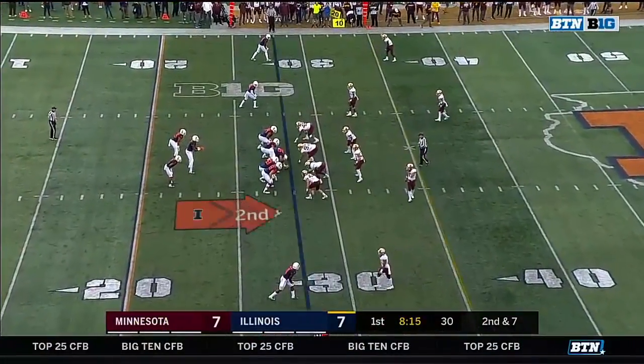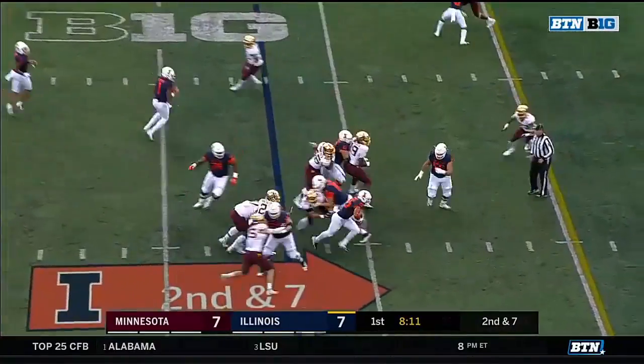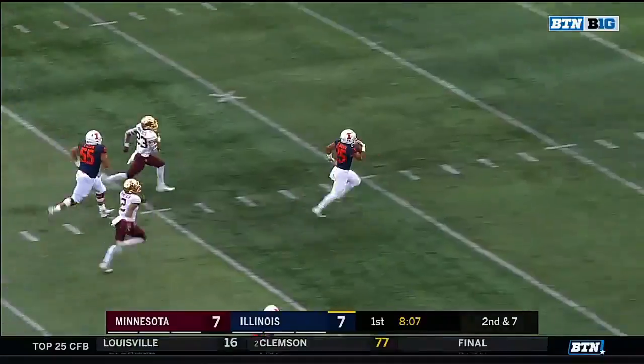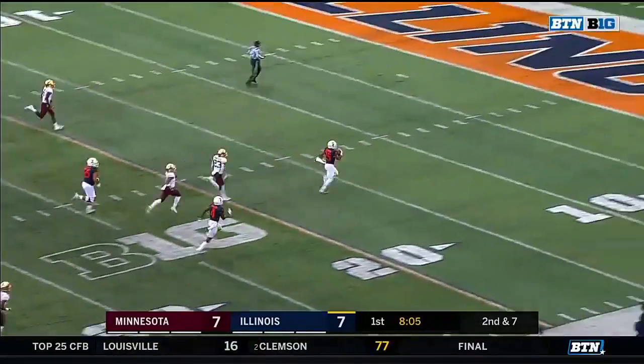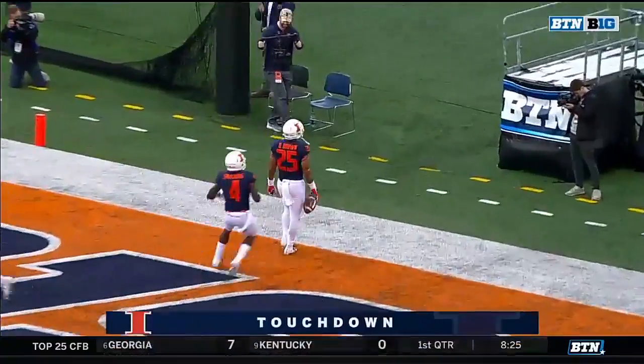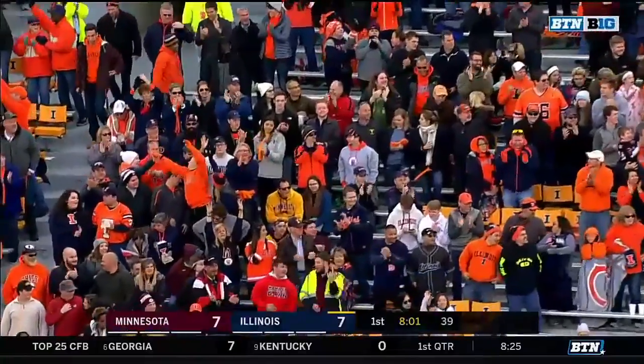He is out for a second consecutive game with a right foot injury. Dre Brown breaks three — are you kidding me? They had a 72-yard touchdown run by Reggie Corbin, and that one is 72 yards by Dre Brown.